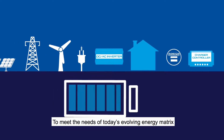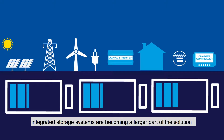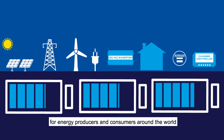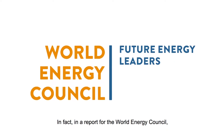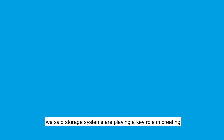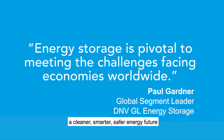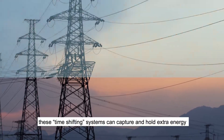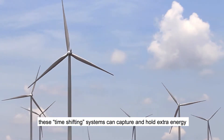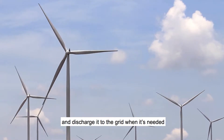To meet the needs of today's evolving energy matrix, integrated storage systems are becoming a larger part of the solution for energy producers and consumers around the world. In a report for the World Energy Council, we said storage systems are playing a key role in creating a cleaner, smarter, safer energy future. These time-shifting systems can capture and hold extra energy when it's abundant, and discharge it to the grid when it's needed.